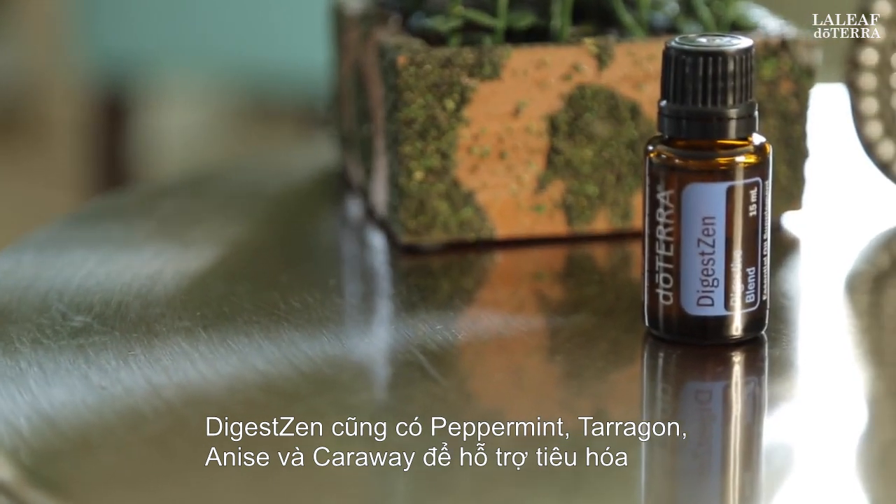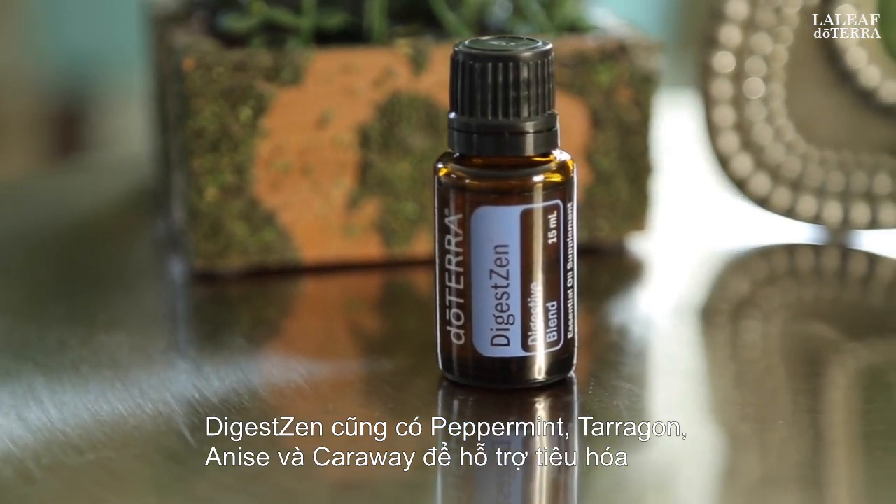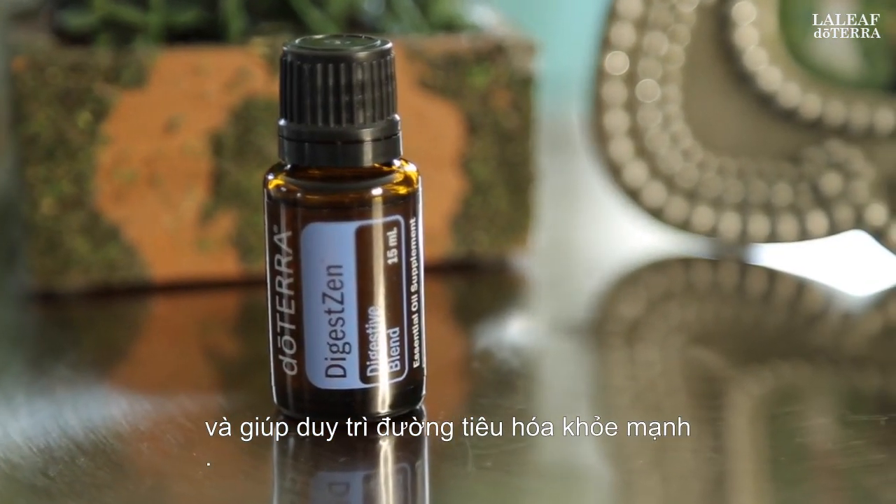DigestZen also features peppermint, tarragon, anise, and caraway to aid with digestion and to help maintain a healthy gastrointestinal tract.